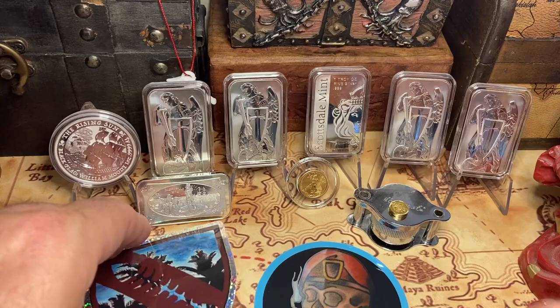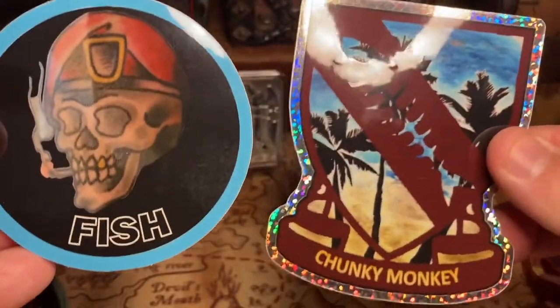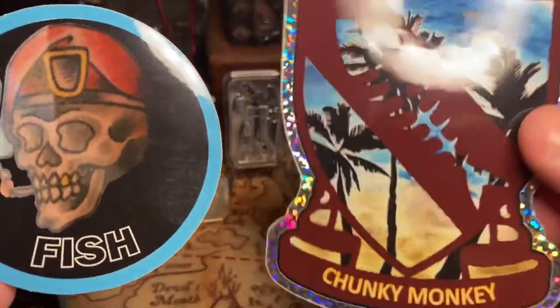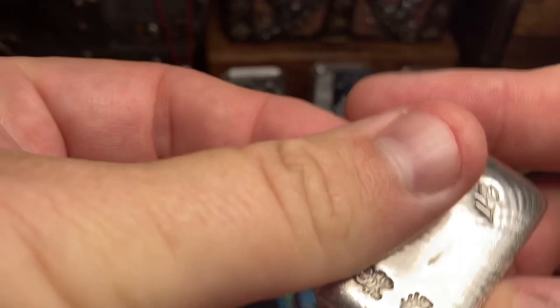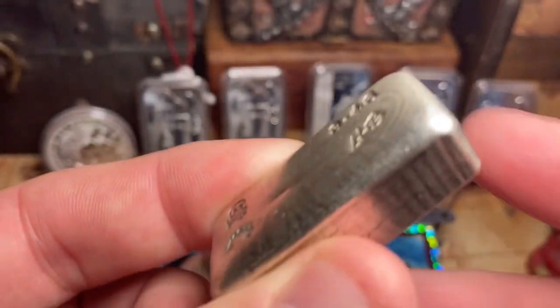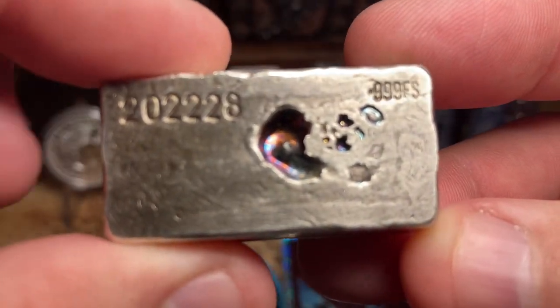I do need to shout out my friend Fish — Bionic Fishy Fish. Look at these stickers, the Chunky Monkey. This sticker is about twice the size of what his stickers normally are. I got that because we picked up his new Bionic Fishy Fish bar, which is of course a beauty. Big shout out to my pal Fish.